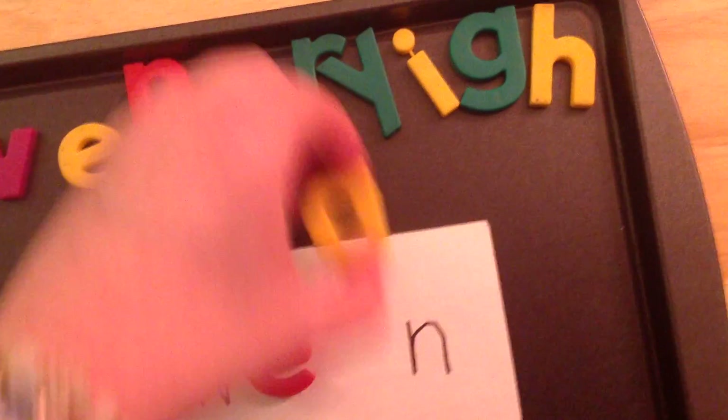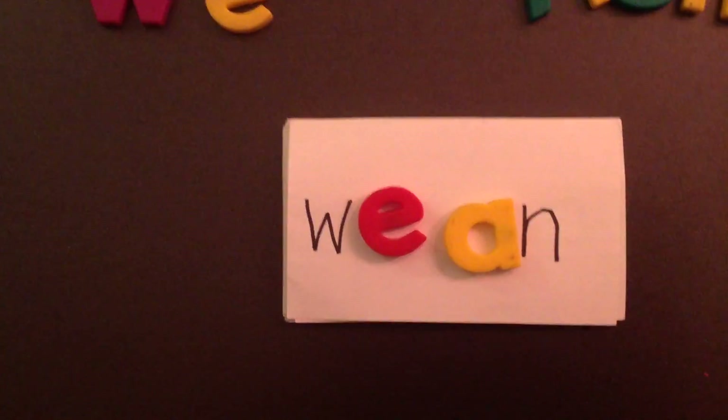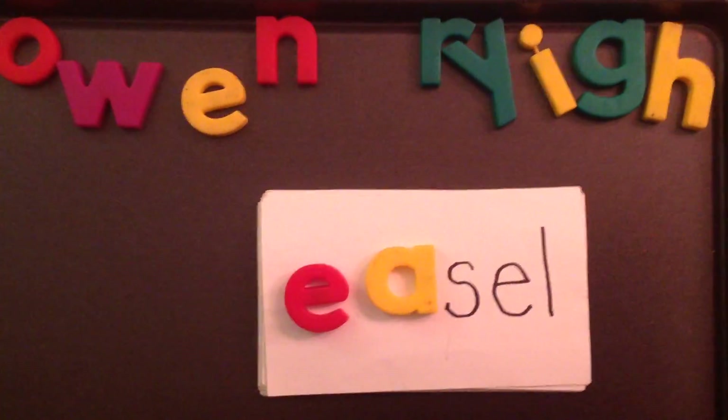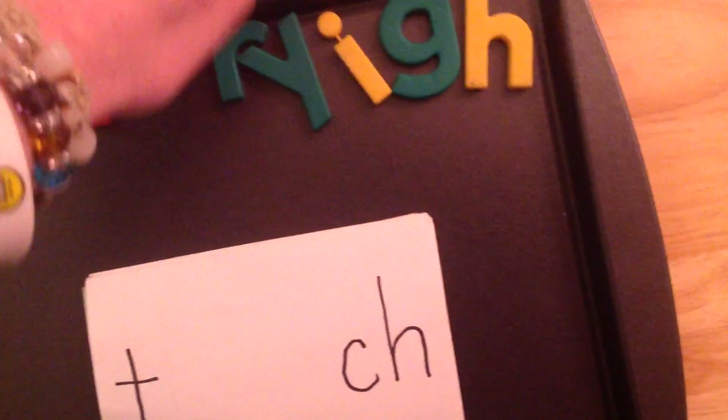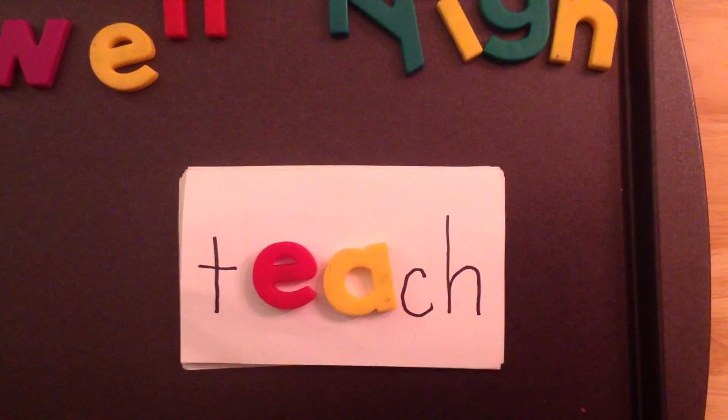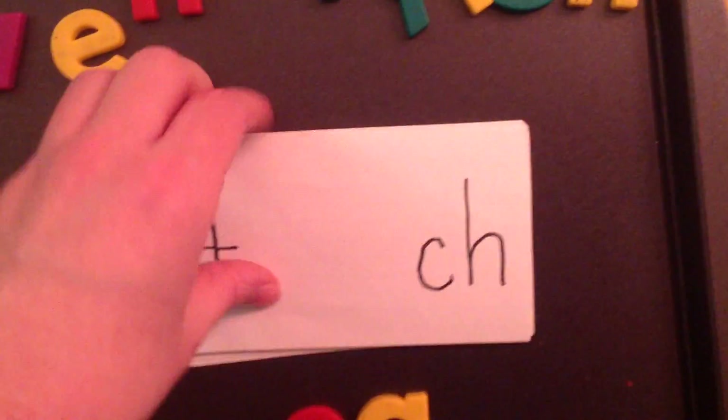You're going to read the rest of these words to me. This word is 'easel.' This word is 'teach' — one of my favorite words.